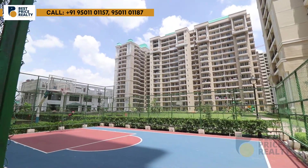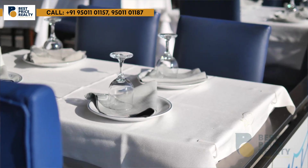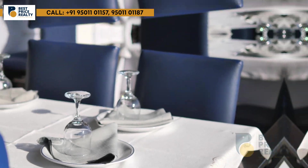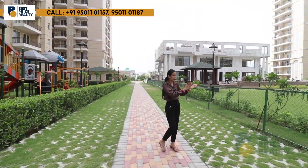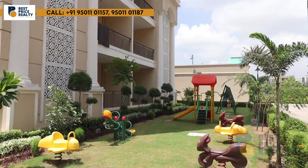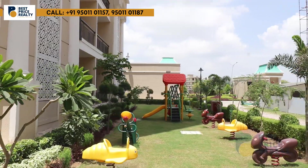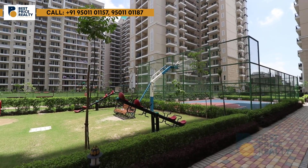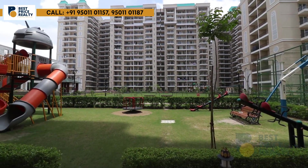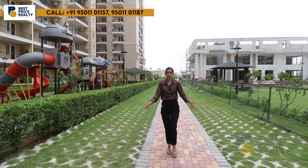In the clubhouse, you will get indoor games, tennis lawns, swimming pools, a banquet hall, and a jacuzzi. The township also has a centralised park with seating arrangements and a kids' play zone area.